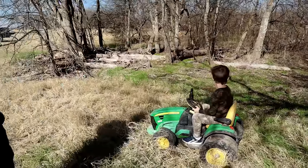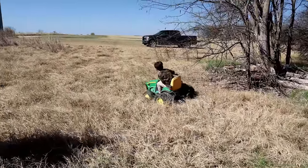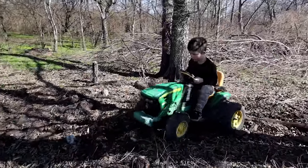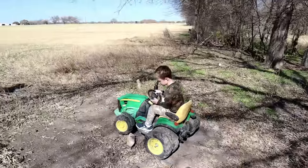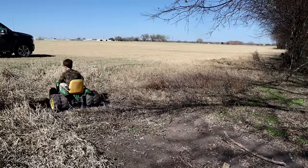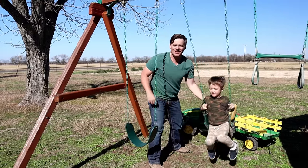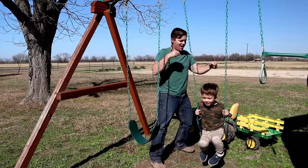Good job! Good job! So we found all of Hudson's pieces to his tractor! Make sure you guys thumbs up, like, subscribe, and watch more of our videos. Bye!